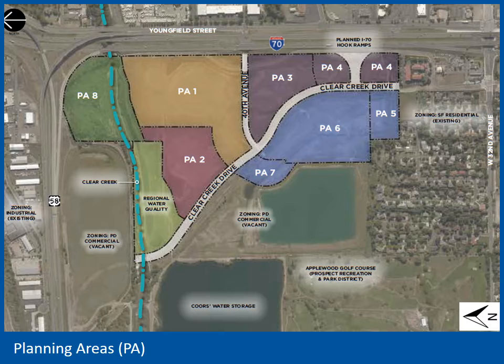PA1 is owned by SCL Health, the same entity that operates the Lutheran Medical Campus in the middle of Wheat Ridge on 38th Avenue, just west of Wadsworth. SCL Health purchased the PA1 property in 2018. A hospital use is specifically listed in the Outline Development Plan and is a permitted use under the current zoning.